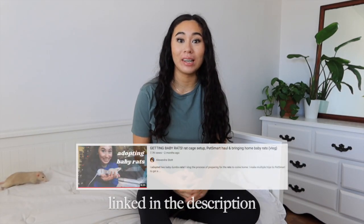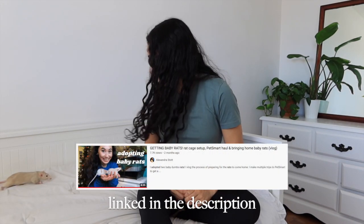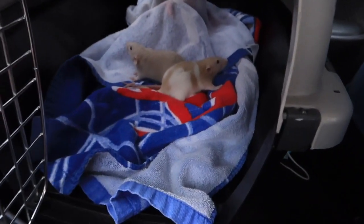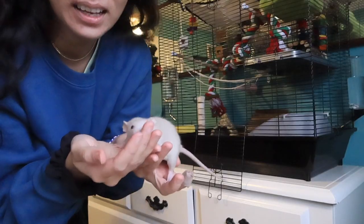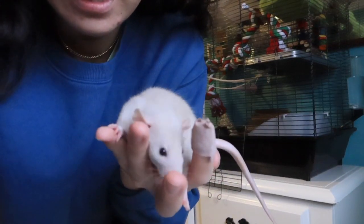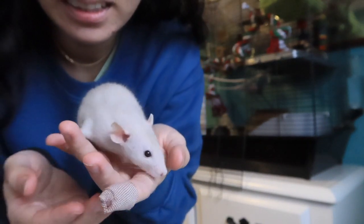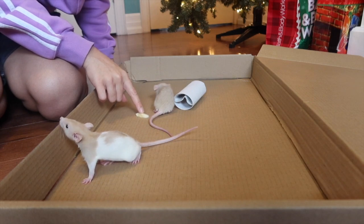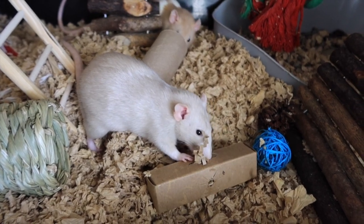About two months ago, I filmed a video where I adopted two female baby rats. You might see them in the back of today's video — I have them just roaming on my bed. In today's video, I want to give you updates on the rats and how I've been caring for them. It is my first time having rats, so I really appreciated all the constructive criticism from my last video. It was super helpful, so if you could comment below with any adjustments I should make to their diet or care, I'd really appreciate that. I just put a pillow behind me because they like to hide behind it sometimes.